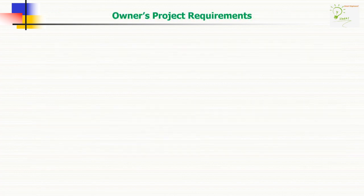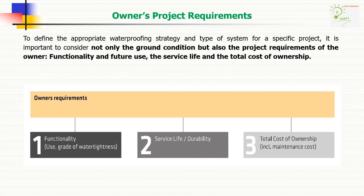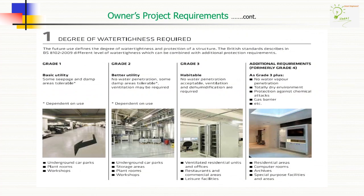The important concept is: what are the owner's project requirements? To define the appropriate waterproofing strategy and type of system for a specific project, it is important to consider not only the ground condition, but also the project requirements of the owner, consisting of functionality and future use, the service life, and the total cost of ownership. Now let's see the degree of water tightness required, pertaining to various grades.